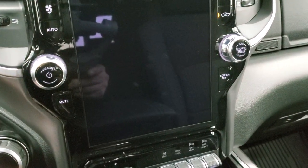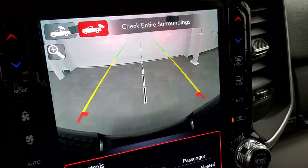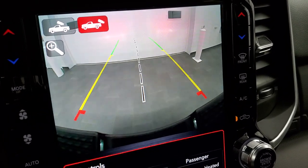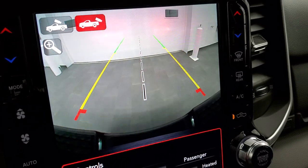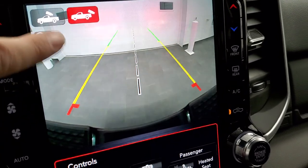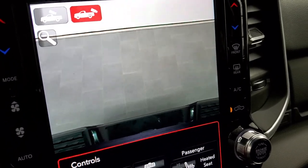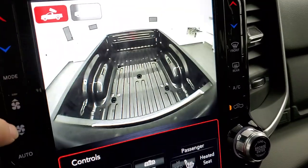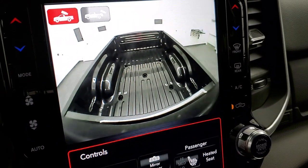You can check out your backup camera here — it's an HD backup camera. Those grid lines are dynamic, meaning they turn as you turn the steering wheel. That center line is lined right up with your receiver hitch, and if you hit plus it'll zoom right over the receiver hitch so you can really get close to what you're hooking up to.